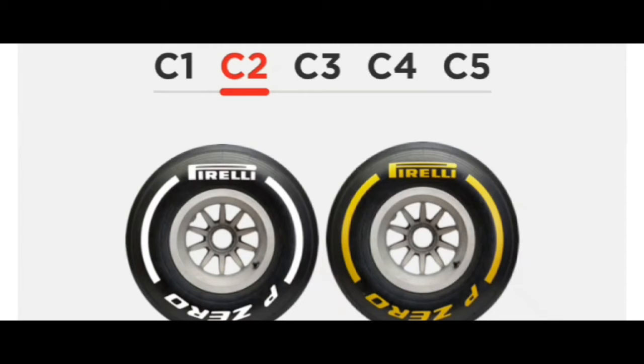Now we will check the C2. C2 means Compound 2, effectively last year's medium tire — a versatile compound sitting at the harder part of the spectrum. It comes into its own on circuits that tend towards high speeds, temperature, and energy loadings. This tire has demonstrated an ample working range. Here you can see the white which is hard and yellow which is the medium tire.